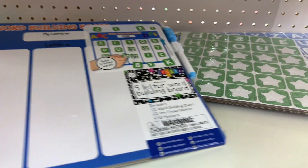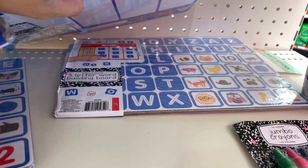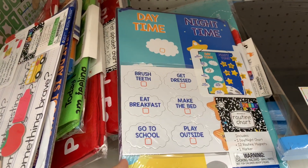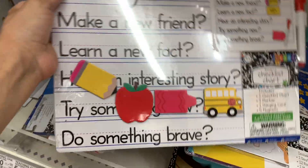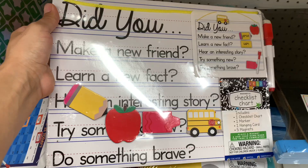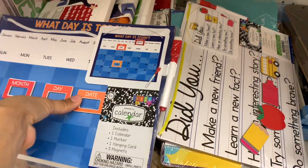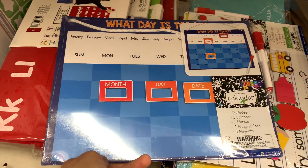Now if you're a parent of a preschooler or kindergartener, these are super cute — they're letter boards and they're magnets. They have a lot of different ones, like this one showing daytime and nighttime, basically what you're supposed to be doing during the day and night. There are so many different kinds you can play around with to help your children learn and keep you guys on track.